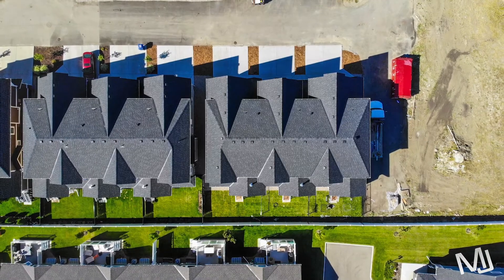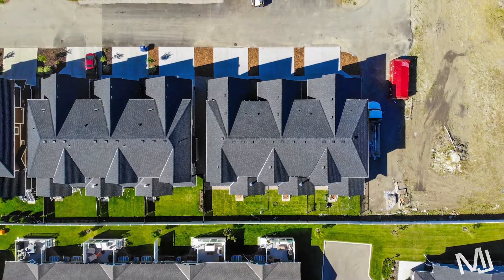Featuring 1645 square feet, 9-foot ceilings, 3 bedrooms and 3 bathrooms.